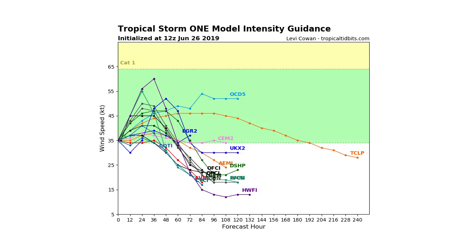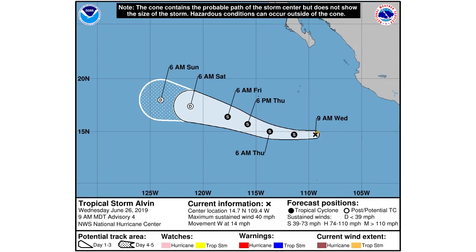Looking at NOAA's forecast, it doesn't look like too much of a hazard for any land. You can see it's heading directly west, and by Saturday morning we're going to be at subtropical depression status. By 6 a.m. Friday it looks like we'll still be at tropical storm status, but by Saturday it should be weakened to tropical depression status.